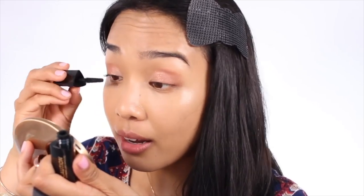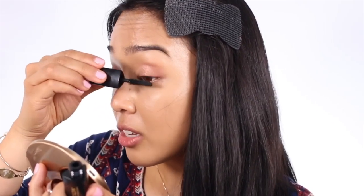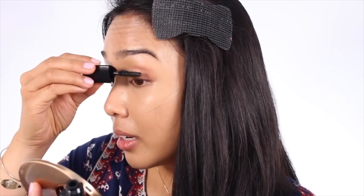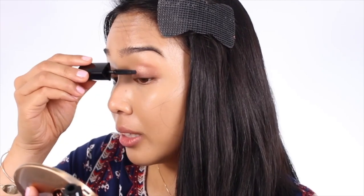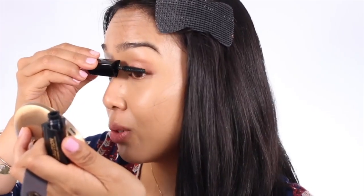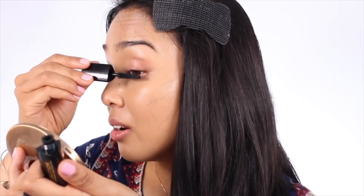For mascara I'm using a sample of the Hourglass Caution Extreme Lash Mascara. I don't love it but I don't hate it — it does define the lashes. Since I don't have super long lashes it's nothing extraordinary on me, and it does flake and smudge a little by end of day. For an everyday mascara I still really love the Glossier Lash Slick, and my favorite — which I think might be discontinued — is the Shiseido Perle Lash. I just don't like spending a lot on mascara.